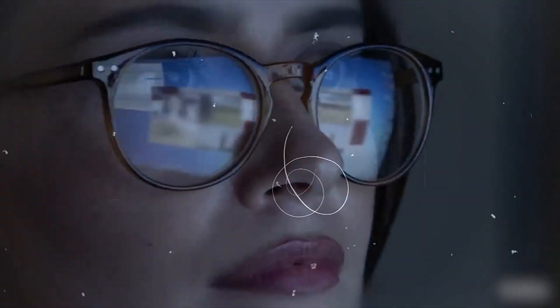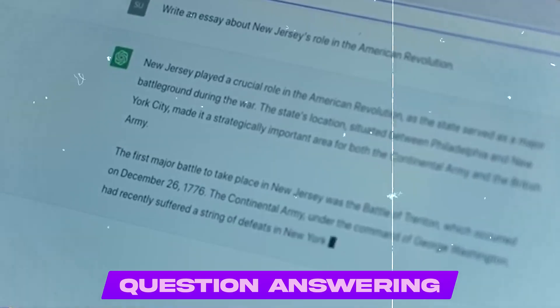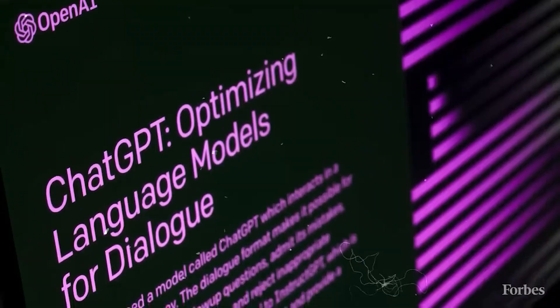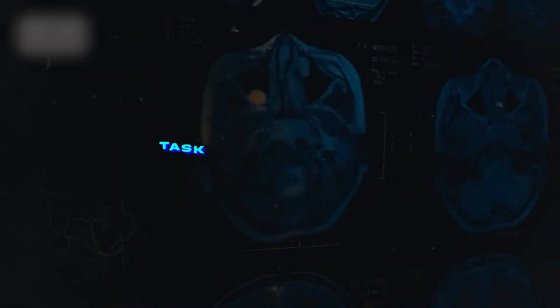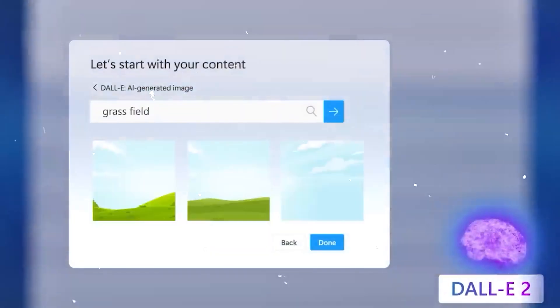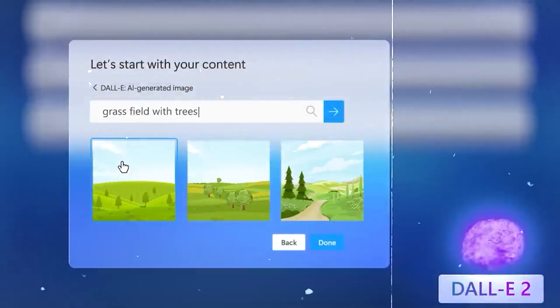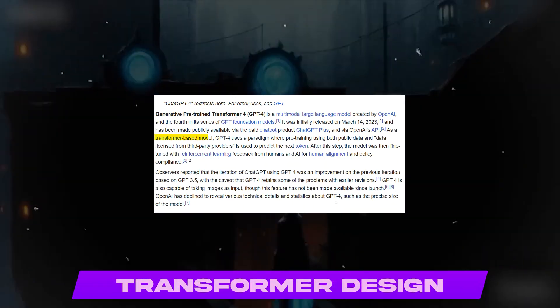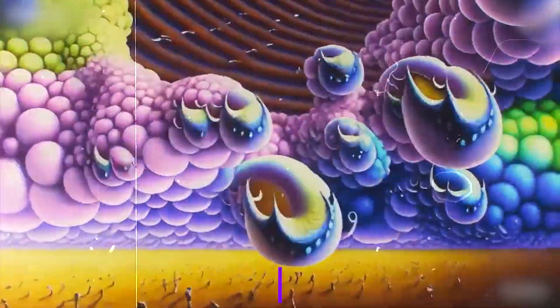GPT-4 can be applied to a variety of tasks including question answering, text summarization, and language translation. Because GPT-4 can learn from a variety of data sources, it can be tailored for specific tasks and domains, making it extremely adaptive and versatile. GPT-4 also has the potential to be utilized for the creation of images and videos, as it is based on the transformer architecture, which has proven effective for numerous machine learning applications.